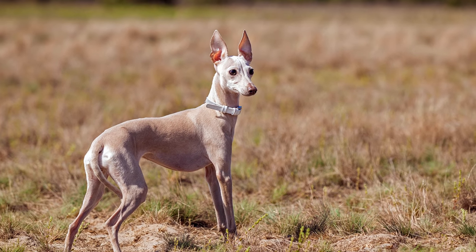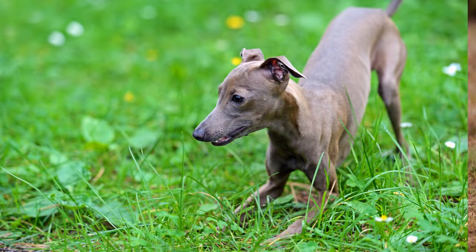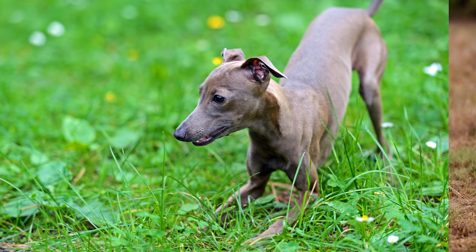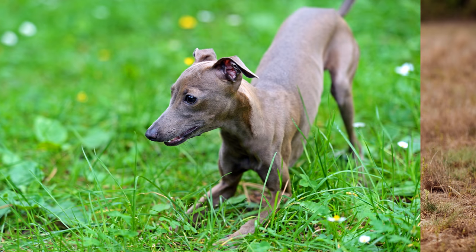Wer den zarten Hund zusammen mit anderen Haustieren oder Kindern in der Familie leben lässt, sollte darauf achten, dass beim Spiel vorsichtig mit ihm umgegangen wird, da er häufig zu Verletzungen neigt.